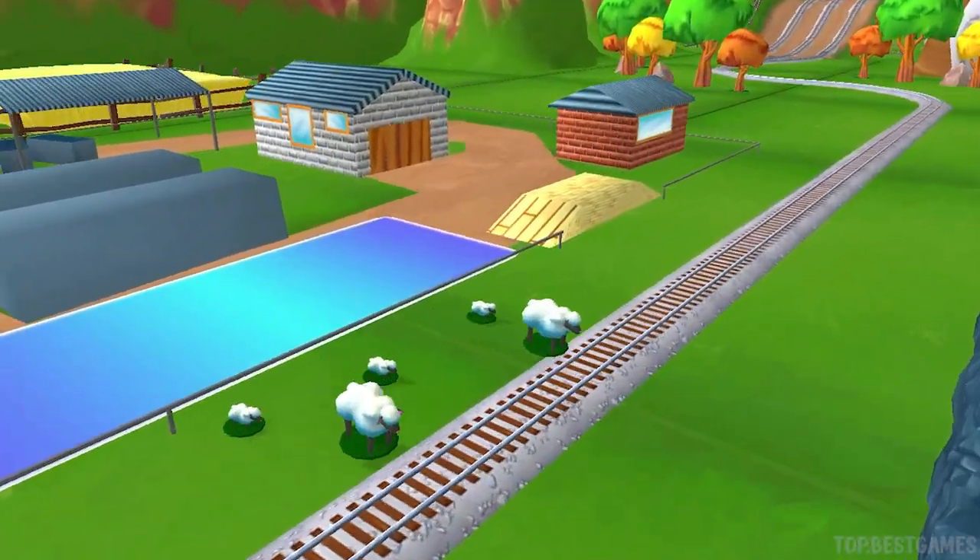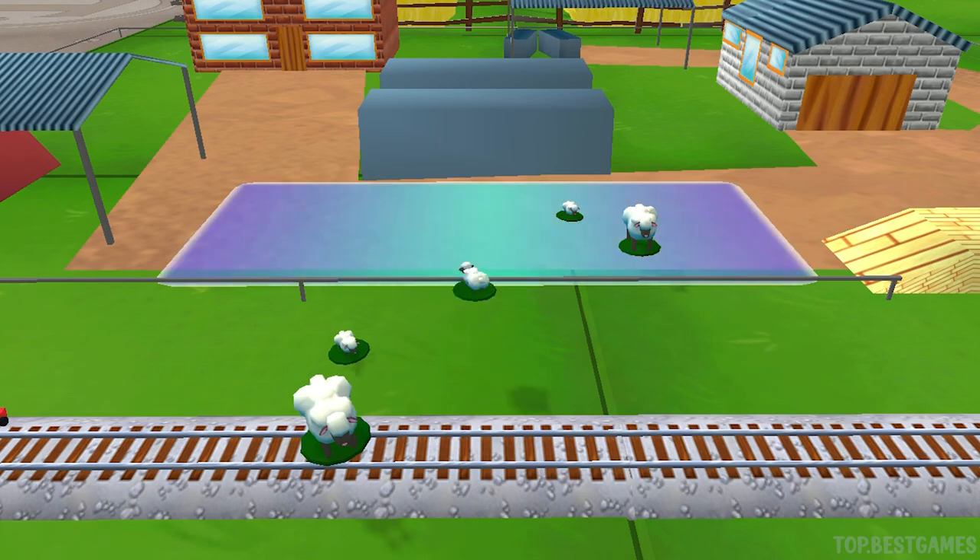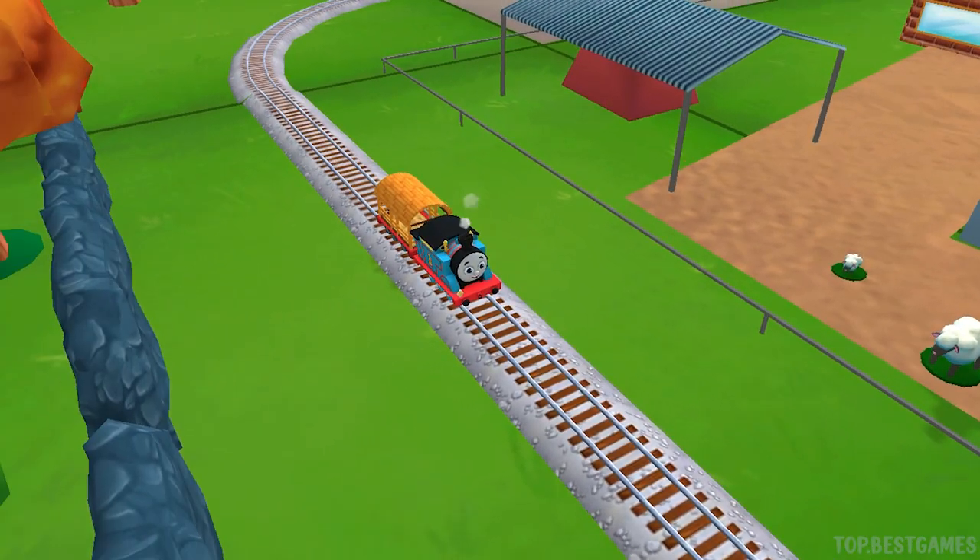Oh no! Sheep have wandered onto the tracks! You can help out by dragging them back into their pen. Good job! That was off the rails!